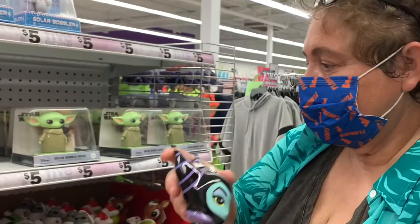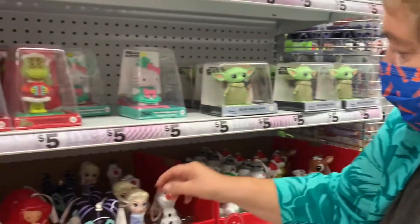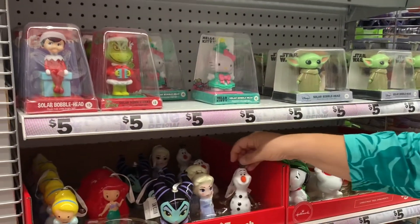You see, cool! Who else do you like here? Another Frozen — more Frozen stuff.